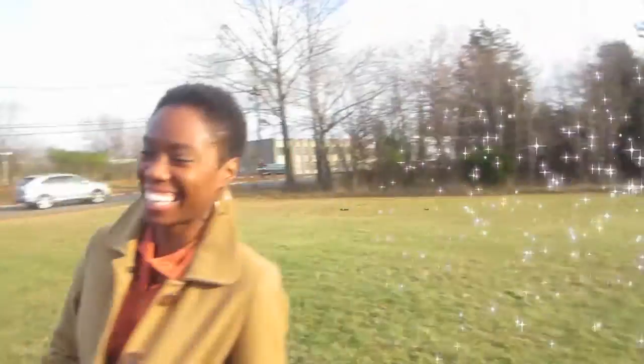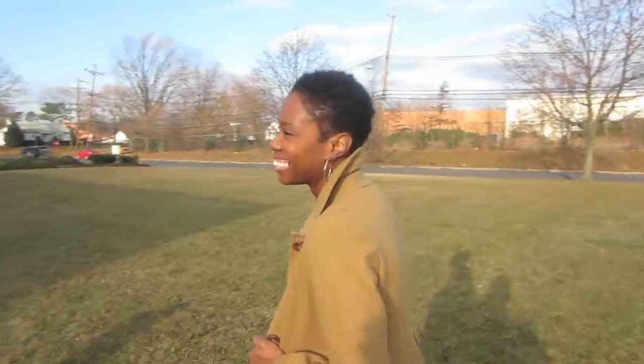A big thank you to countryoutfitter.com for providing me with this lovely pair of boots. And guess what — one of you will get to win a pair of boots of your own!